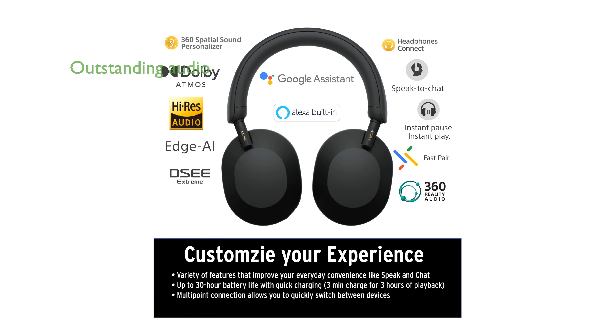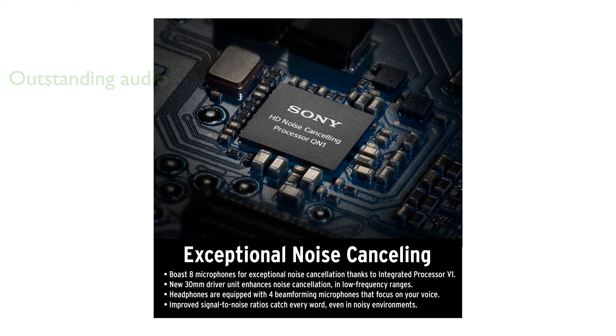A newly developed driver and high-res audio support ensure that the WH-1000XM5 headphones provide outstanding audio performance. The Auto-NC Optimizer automatically adjusts noise-canceling settings based on your environment and wearing conditions.